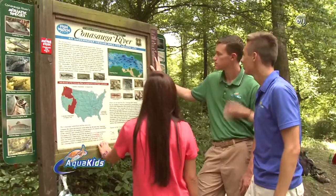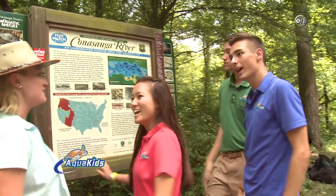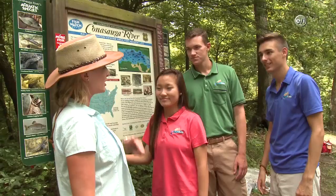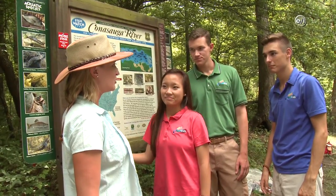Welcome back to AquaKids. We've ventured to the Conessauga River here in the Cherokee National Forest, so the AquaKids get a hands-on experience seeing the variety of fish here in the river. Hey, you guys ready for a river adventure? We're going to check out the biodiversity here, and you're going to need wetsuits because the water's about 72 degrees. Get suited up and we'll get going.